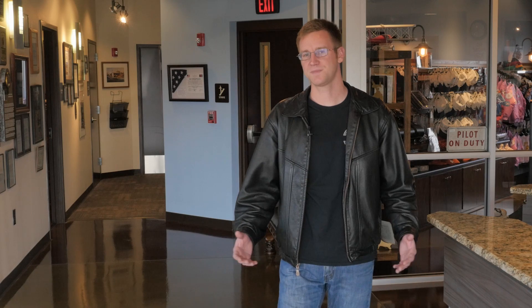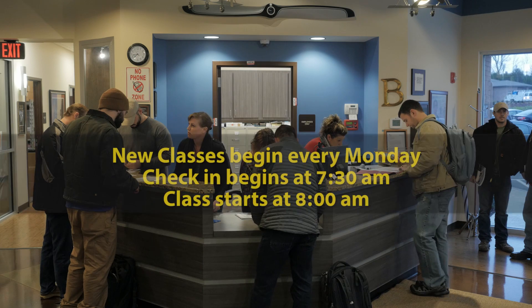So what to expect when you arrive: classes start on Monday at 8 a.m., however check-in is at 7:30.